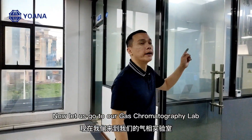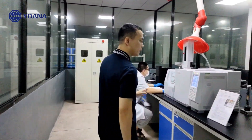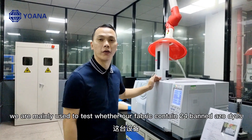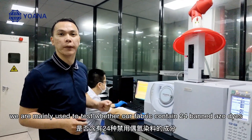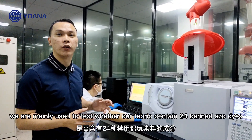Now, let's go to our gas chromatography lab. This is a gas chromatography instrument. We mainly use it to test whether our fabric contains 24 banned azo dyes.